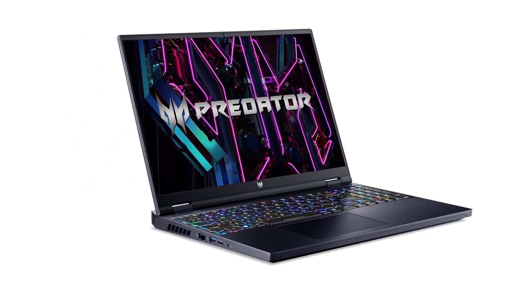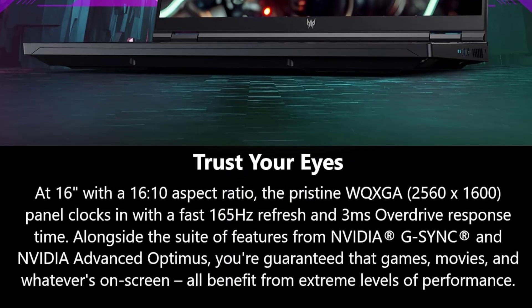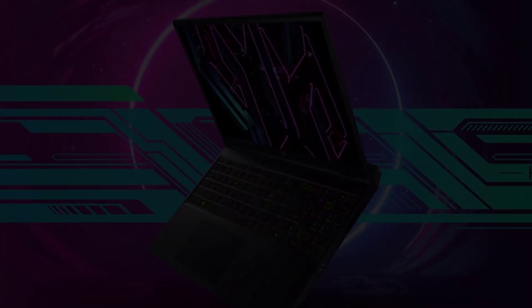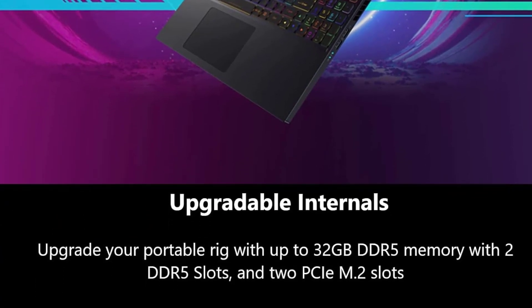This laptop has a smart program called Predator Sense. It helps DJs make their laptop work better, change the colors of the lights, and try out some advanced settings easily. This redefines the DJing experience, providing unmatched power, precision, and customization options.